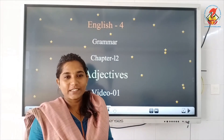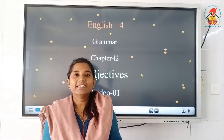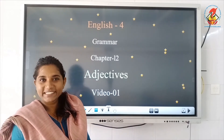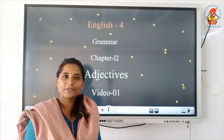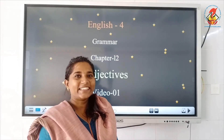Hello, my dear students. We are going to learn a new chapter today and it is Adjectives. It is on page number 36 in your grammar textbook. Please take out your textbook and be ready to listen to the class and follow what I am teaching. Shall we start the class?